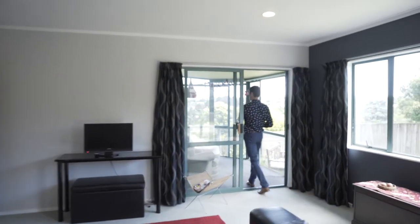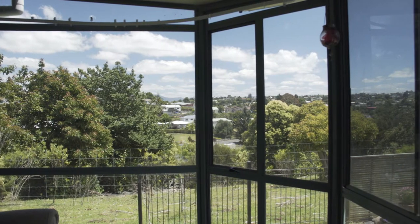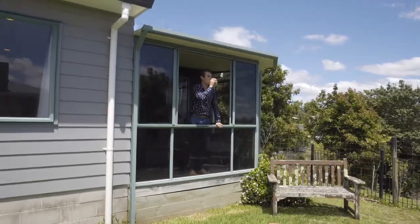For me, an outstanding part of the property is the conservatory. As you can see, it actually captures the outstanding views and you can watch the kids playing on the lawn.